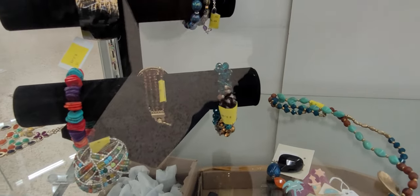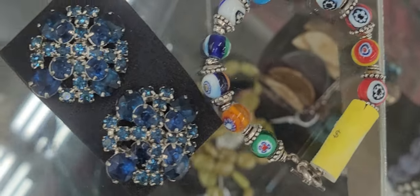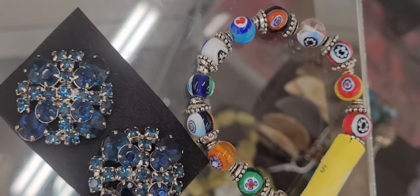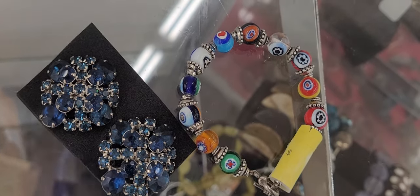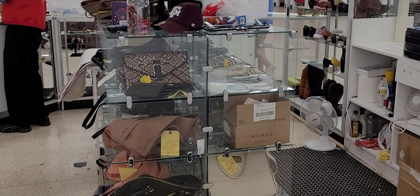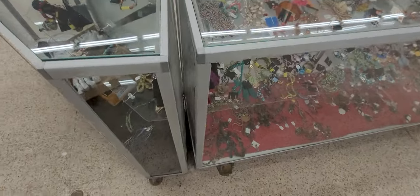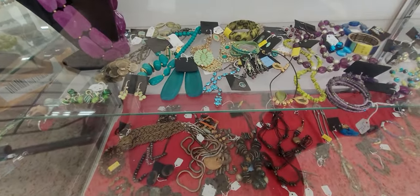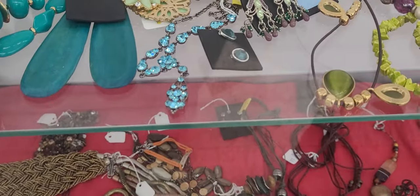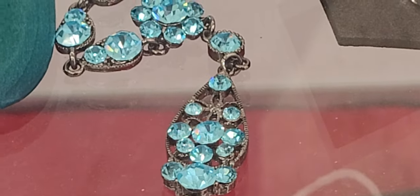I'm hoping they've still got some good jewelry left for us. I love these earrings, and I think that bracelet's nice too. Oh, I love this necklace so much — look how beautiful this is! That right there is knock-yourself-out stunning.